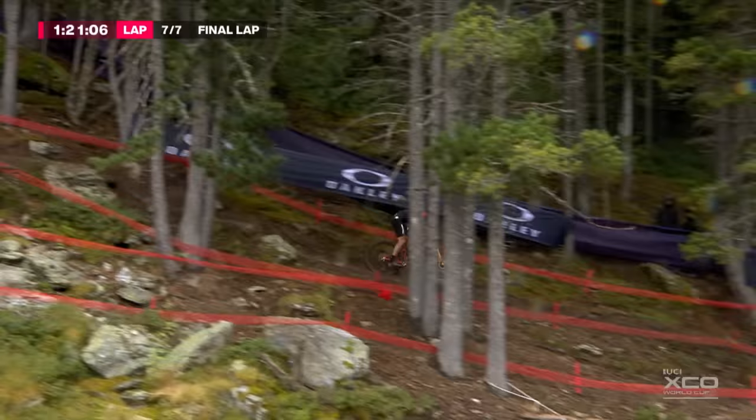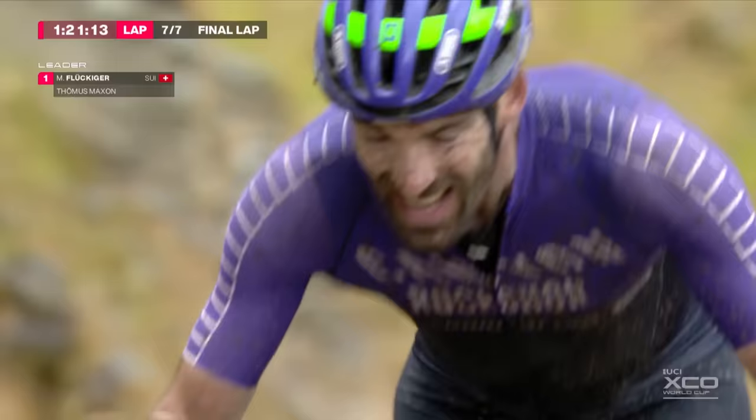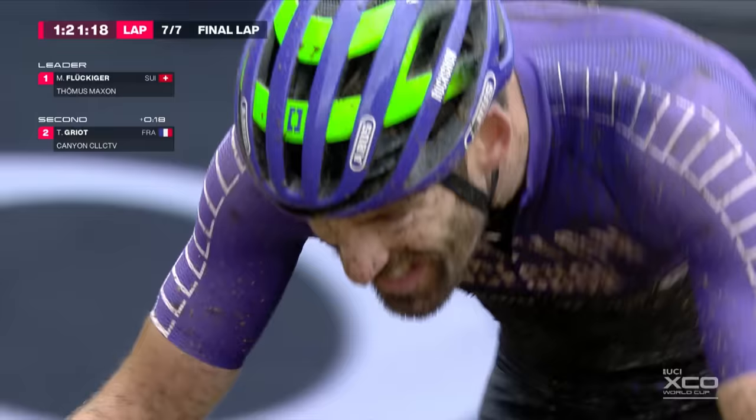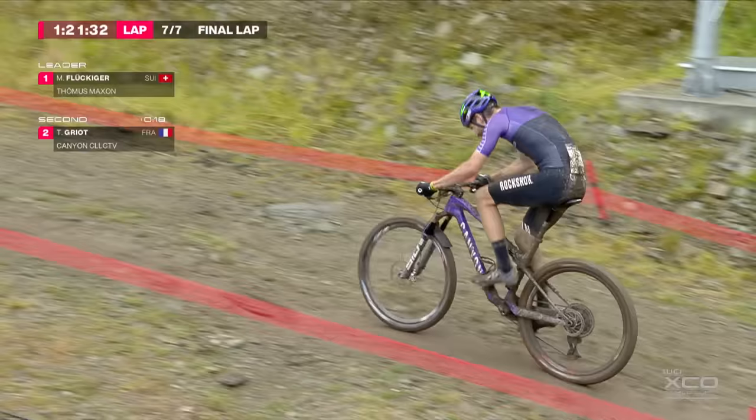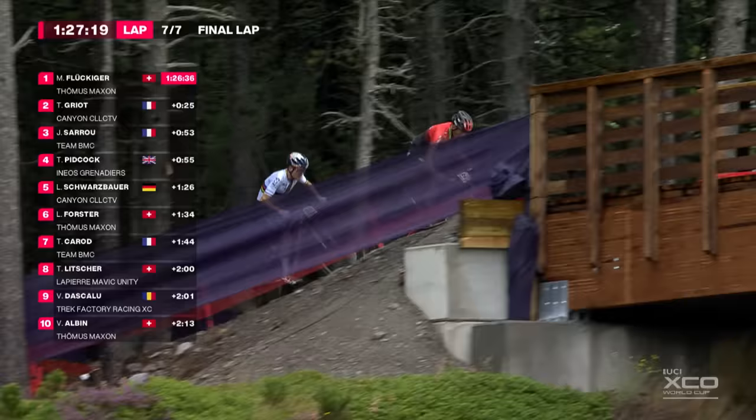The work ethic from Matthias Flukiger has been unbelievable in this race. Every World Cup we go to now, as Luca Schwarzbauer said, it's who can dig the deepest. We saw Nino Schurter's performance in Lenzerheide — when he attacked, every millimetre off it. We're seeing Matthias Flukiger here going to those depths. It comes down to details now — everything has to be perfect from the start: perfect positions, perfect execution.